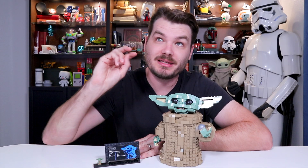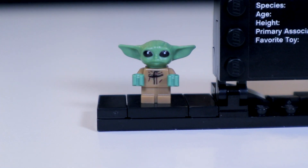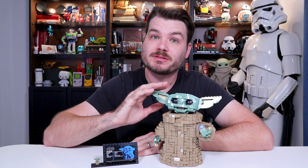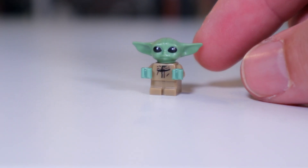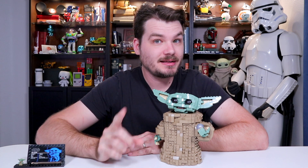This is only the second set as of this time that contains this tiny minifigure. The other set is the Razorcrest, which is a little more expensive than this set. This set is $80; the Razorcrest was like $120-$130, so this right now is the cheapest set where you can get this tiny Baby Yoda minifigure. I will share some of my opinions on this little guy, but first, let's talk about the build.